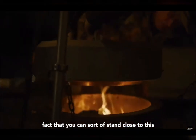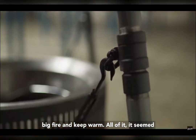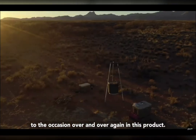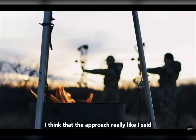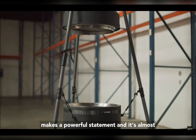The fact that you can stand close to this big fire and keep warm — all of it, the details were coupled to the use and to the occasion over and over again in this product. I think that the approach really makes a powerful statement.